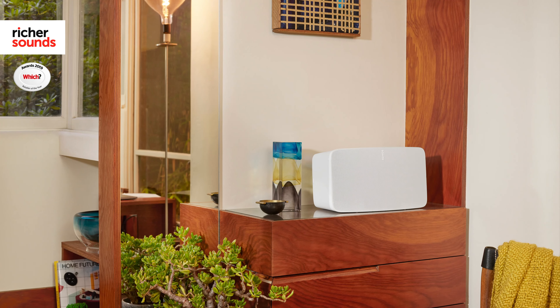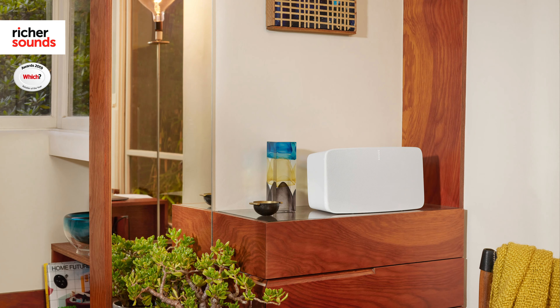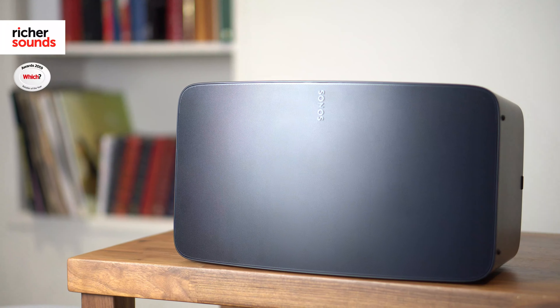At this point we'd be far more shocked if Sonos managed to release a product with more flaws than plus points. So it's going to come as very little surprise to hear that we love the Sonos 5.